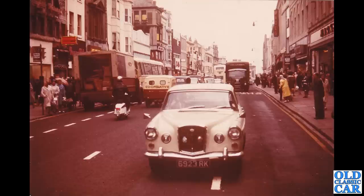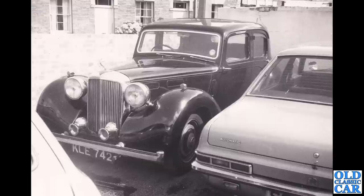Another street scene here — 6923 RK, very close to the photographer. This is a circa 1961 Wolseley; now this could be a 699 or a 6110 — I'm not quite familiar enough with them, and I think 1961 was the changeover year. There are various other classic vehicles there including a Moggy van.